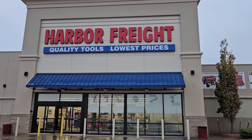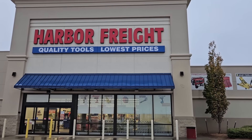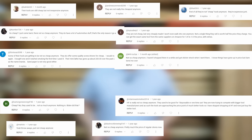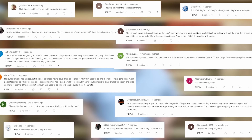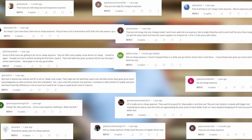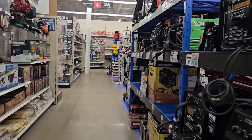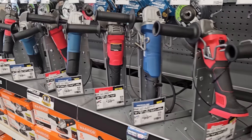Harbor Freight prides itself on being a low-cost leader and selling the best tools at the lowest price, as their tagline says. But I've heard from a lot of people in my comments and other places complaining that Harbor Freight's prices are not as low as they used to be. In this video, I'm going to investigate that and really see what's going on with Harbor Freight prices.